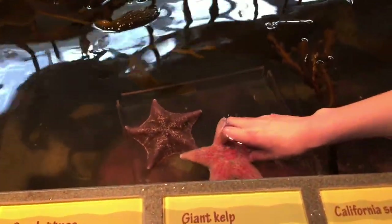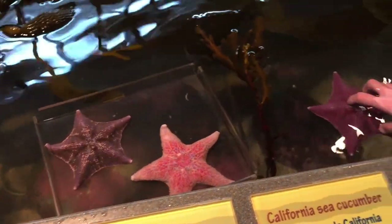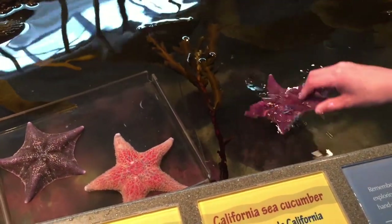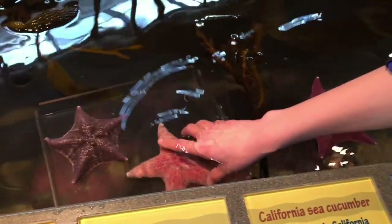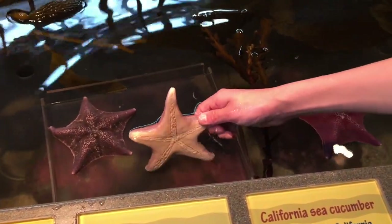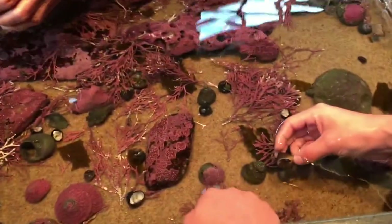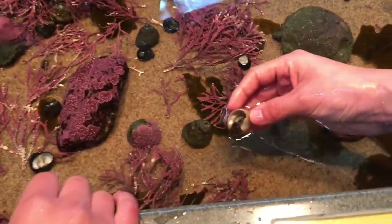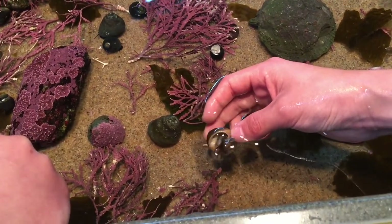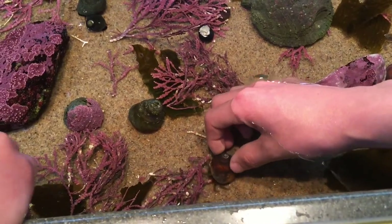And then under there is some kelp and stuff like that. Then the next exhibit was where we got to touch different things, and I was just touching a starfish over here. There were different kinds of starfish, but there weren't that many there because I think a lot of them died out from some kind of thing going around in the water — that's what the naturalist said. And then next, these are water hermit crabs that I'm holding here. We found a lot of water hermit crabs here and different kinds of snails and all that stuff.